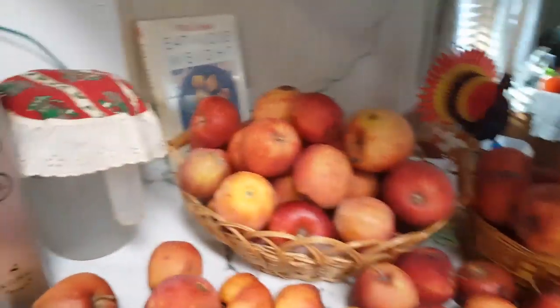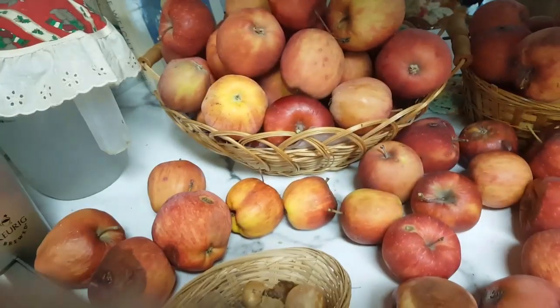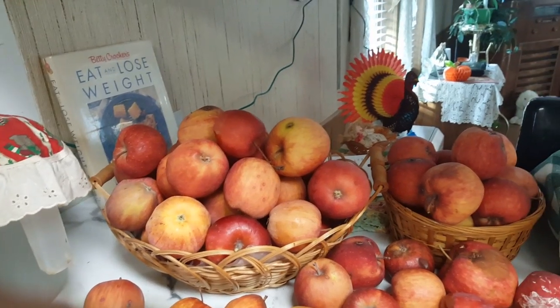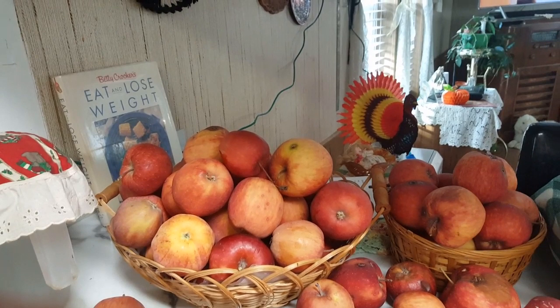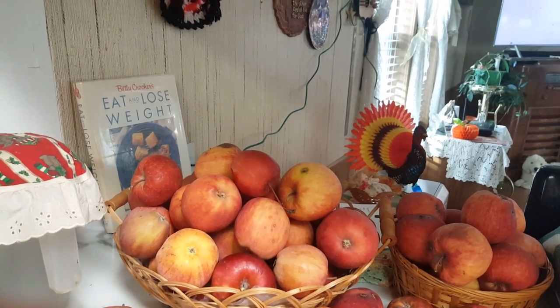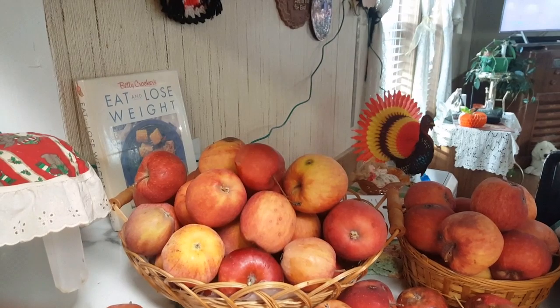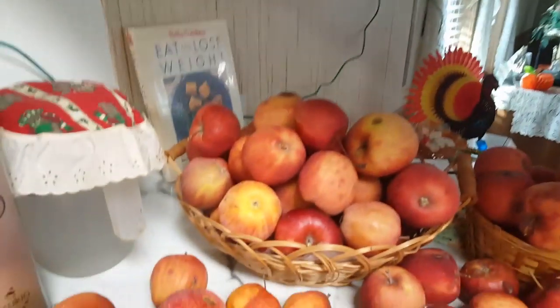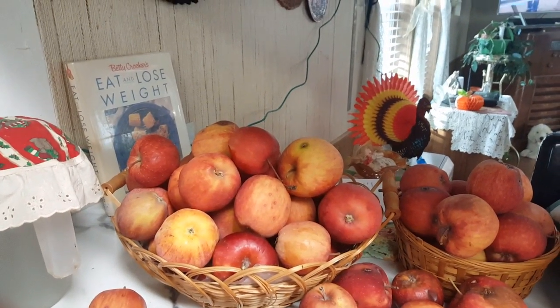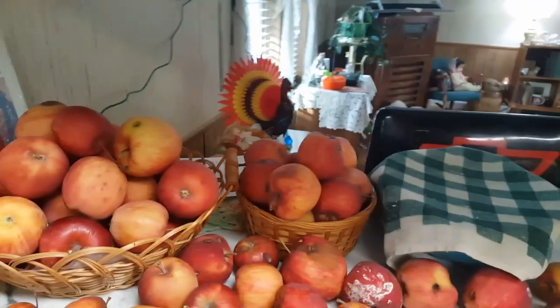I still have more apples to do and some of them are getting bruisy. I ordered an apple peeler-corer-slicer; it was supposed to come Thursday, then Friday, then Monday — it's coming FedEx and they always seem to go around Robin Hood's barn before they get to us. It's supposed to be here tomorrow, so I'll finish the apples once I get it — I don't want to do any more by hand. I'll still have to cut out the bad spots, but that'll be easy once they're peeled and cored.